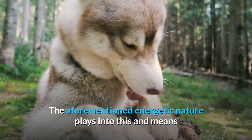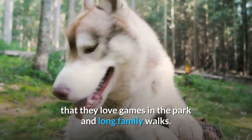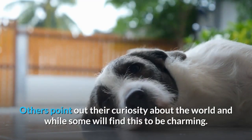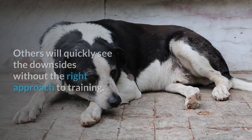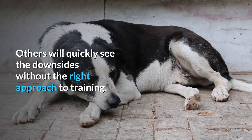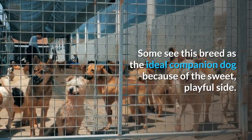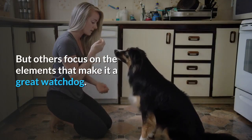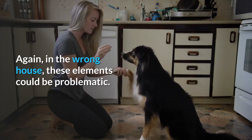Their energetic nature means that they love games in the park and long family walks. Others point out their curiosity about the world, and while some will find this charming, others will quickly see the downsides without the right approach to training. Some see this breed as the ideal companion dog because of its sweet, playful side, but others focus on the elements that make it a great watchdog. Again, in the wrong house, these elements could be problematic.